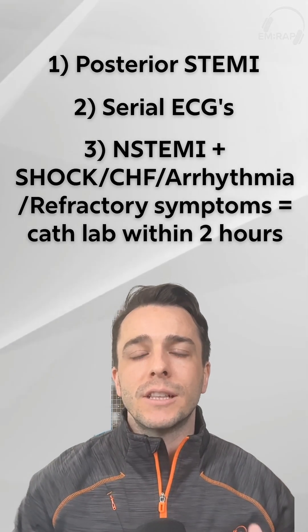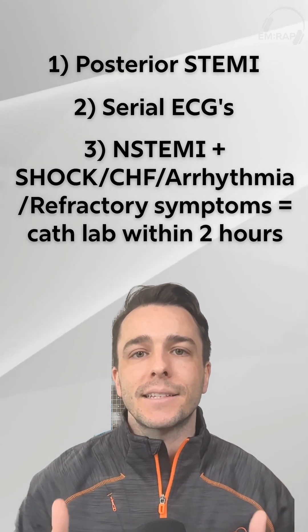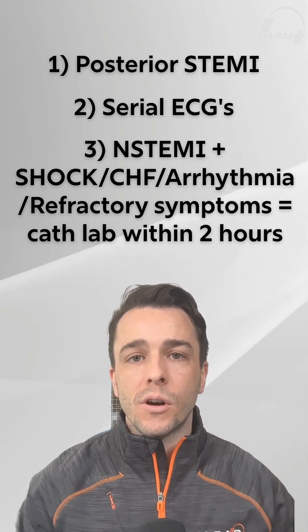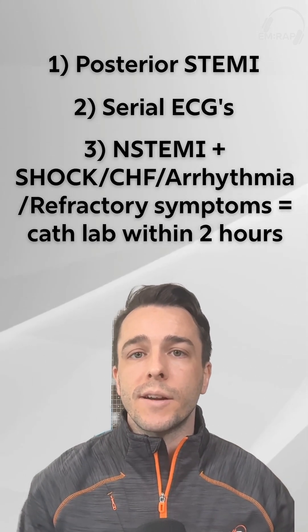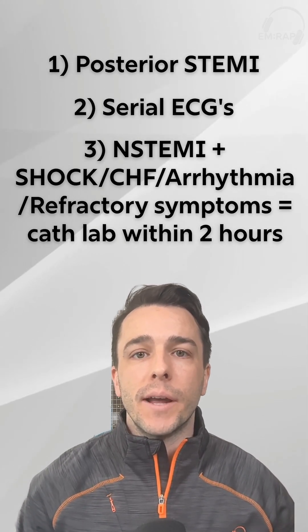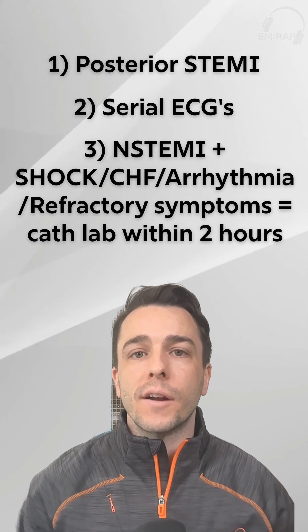Remember: emergency medicine providers lead the charge in ACS care. We are the first people to see these patients, look at their ECG, start treatment, and define exactly where they're going to go in the hospital for their care.